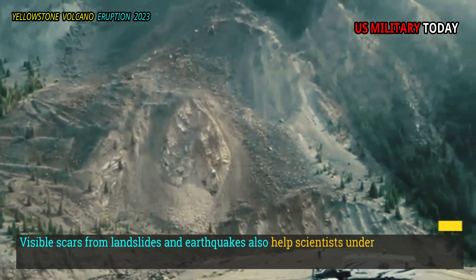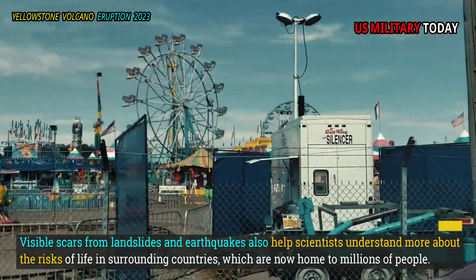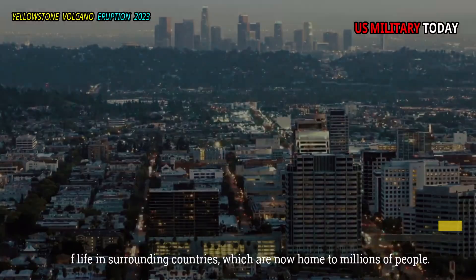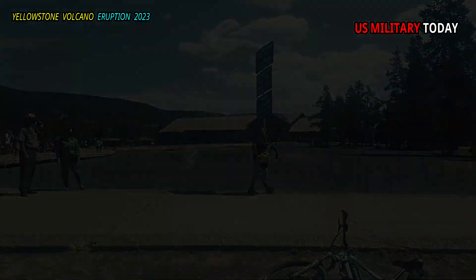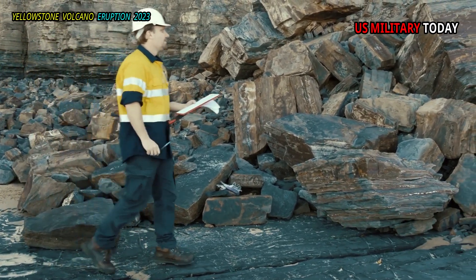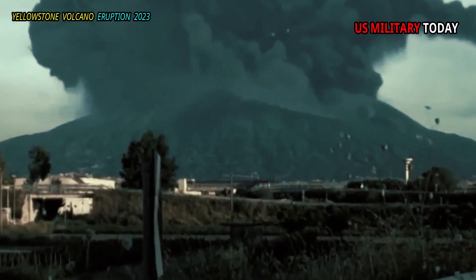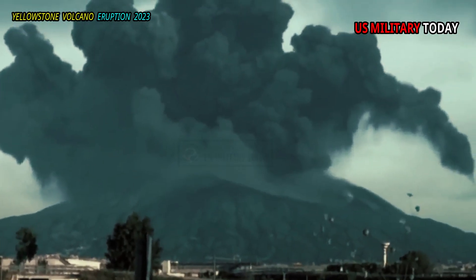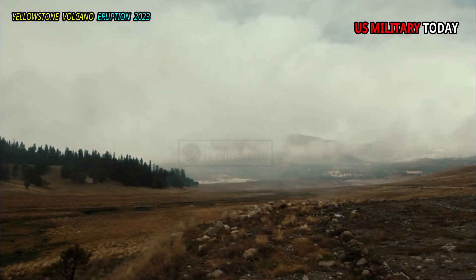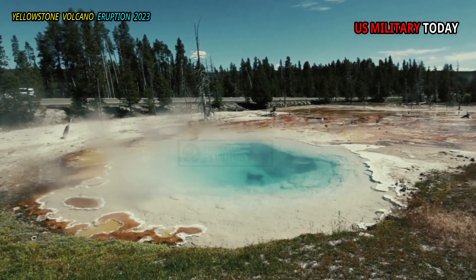Visible scars from landslides and earthquakes also help scientists understand more about the risks of life in surrounding communities, which are now home to millions of people. Advanced geological surface mapping — a process that maps the topography in a region and can help scientists gauge the risk of earthquakes, volcanic eruptions, or landslides — provides geologists and scientists with the clearest view of vacant land in Paradise Valley and along a corridor near the northern entrance to Yellowstone.